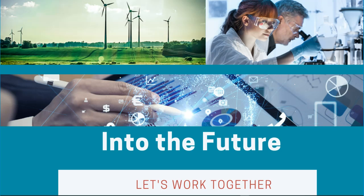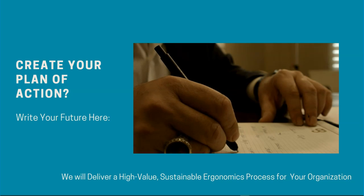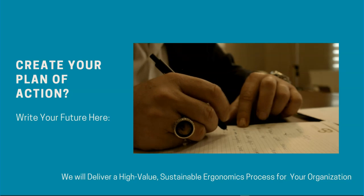Worksite International is poised to support you into the future. We know the science of how people work safely and productively, so let's work together to create the same. We'll work with you to create your plan of action and deliver a high-value, sustainable ergonomics process that supports your organizational goals.